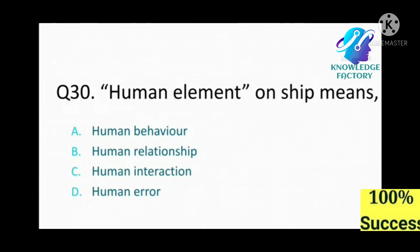Question number 30: Human element on ship means: A) human behavior, B) human relationship, C) human interaction, D) human error. Answer: A, human behavior.